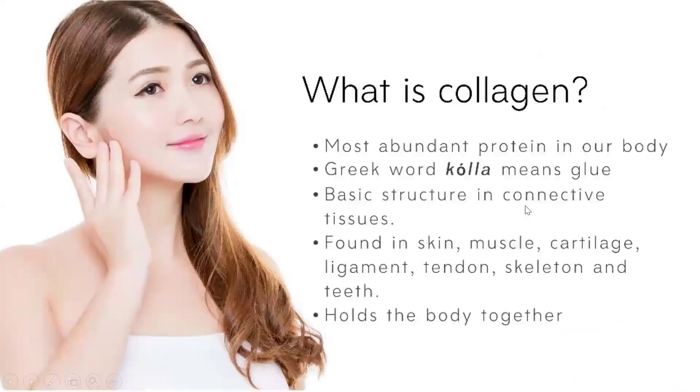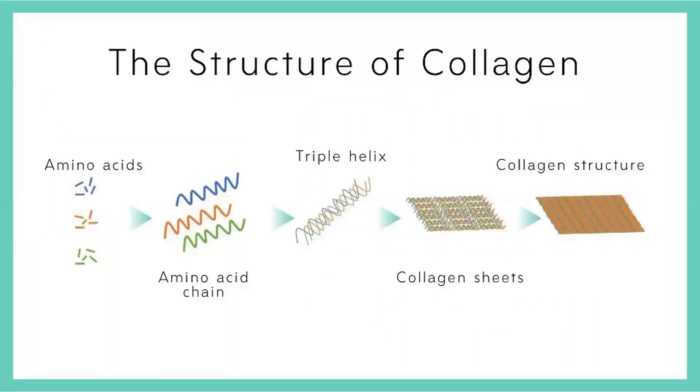First, let us understand what collagen is. Collagen is the most abundant protein found in our body. It works as a basic structure that helps to connect our tissues. It is not only found in our skin but also in our nails, hair, muscle, cartilage, tendons, skeleton, and teeth. This protein basically helps to keep the body together.